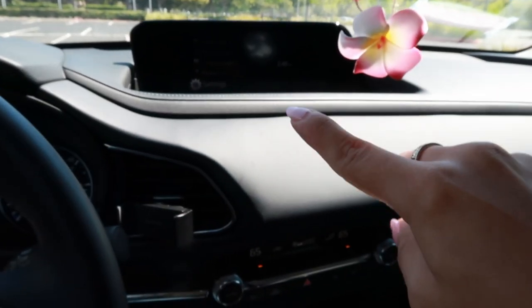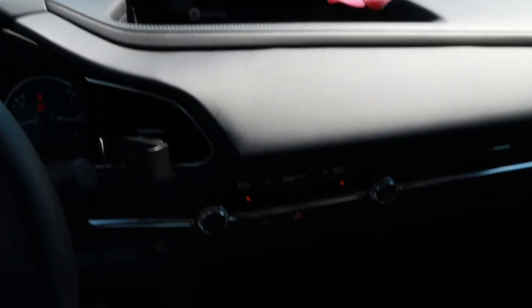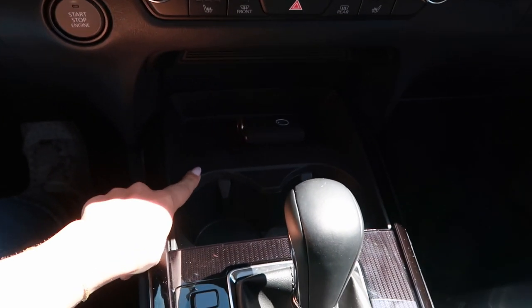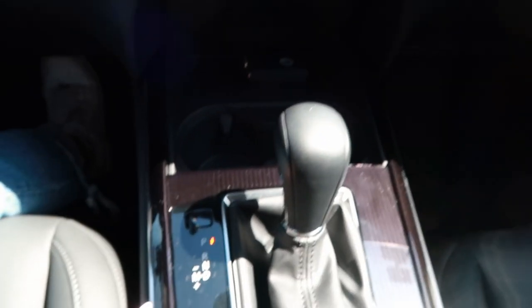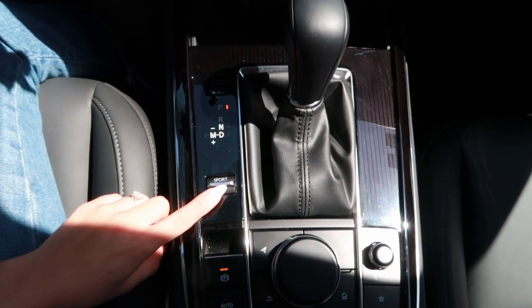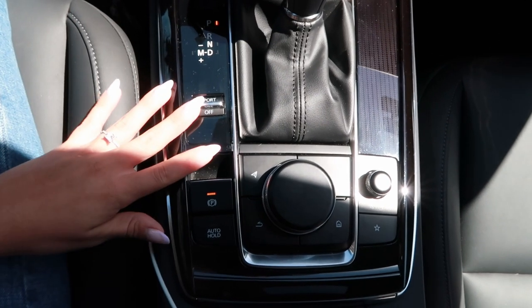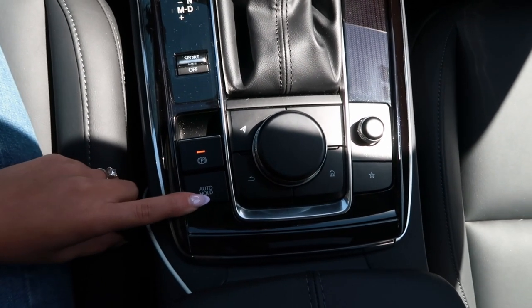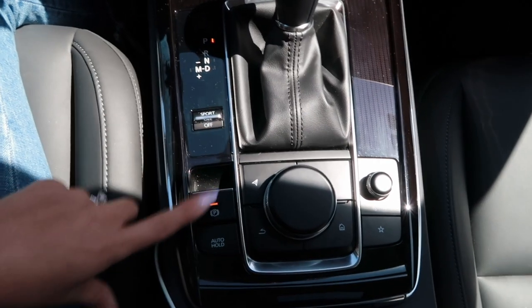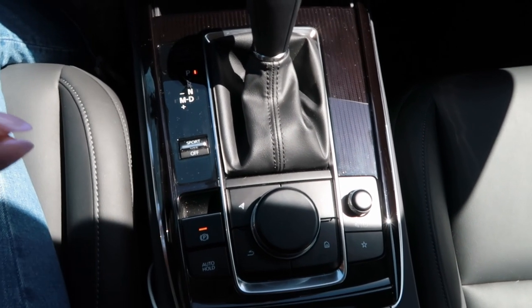Moving on, before I show you the infotainment system, I want to show you the controls for it. Mazda is kind of staying away from doing a touchscreen infotainment system, so all of the controls are down here. Down here in the middle console we have a little space to put things — I usually put my keys there — and two cup holders. This is kind of the gear selector area. We have a sport mode button here, which I really don't use often. We have an electronic parking brake, which is really handy. And then it has auto hold, which is a really cool feature — it allows you to have the brake engaged without you putting it into park. So if you have auto hold on and you're going through a drive-through, anytime you press the brake it will hold the brake for you, which has been a lifesaver.